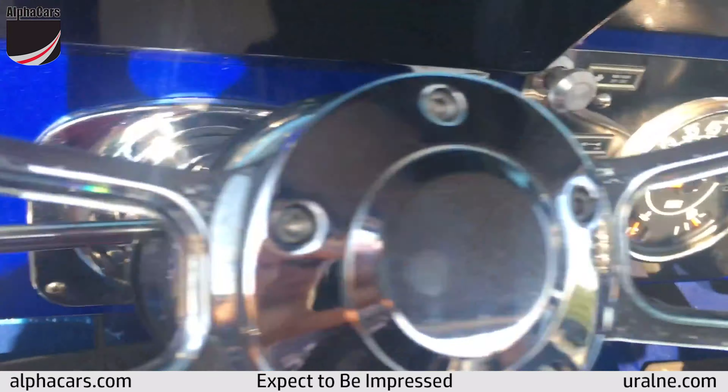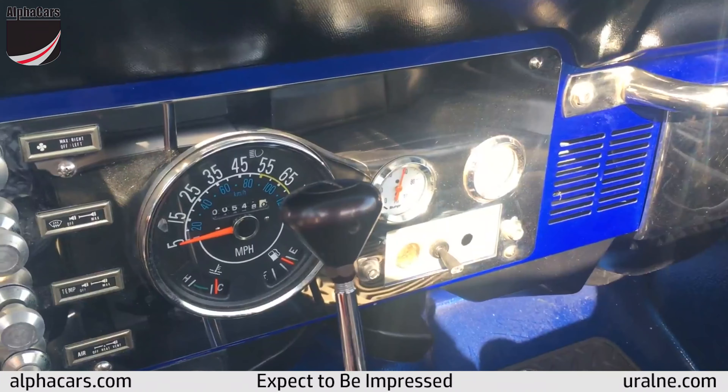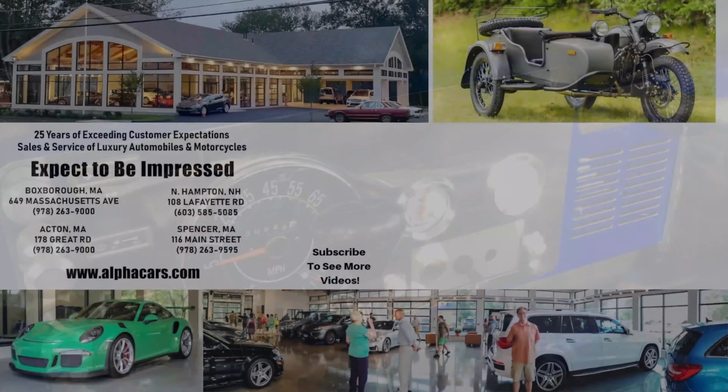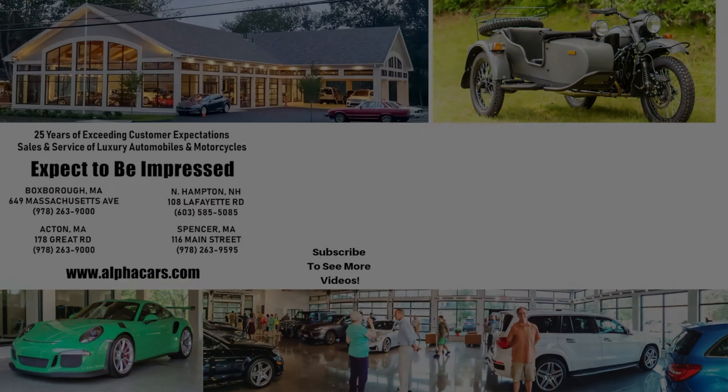Hope you enjoyed this video, the CJ7. Let us know if you have any questions. This is in Northampton, New Hampshire at Alpha Cars. Talk to you soon. We'll see you next time.